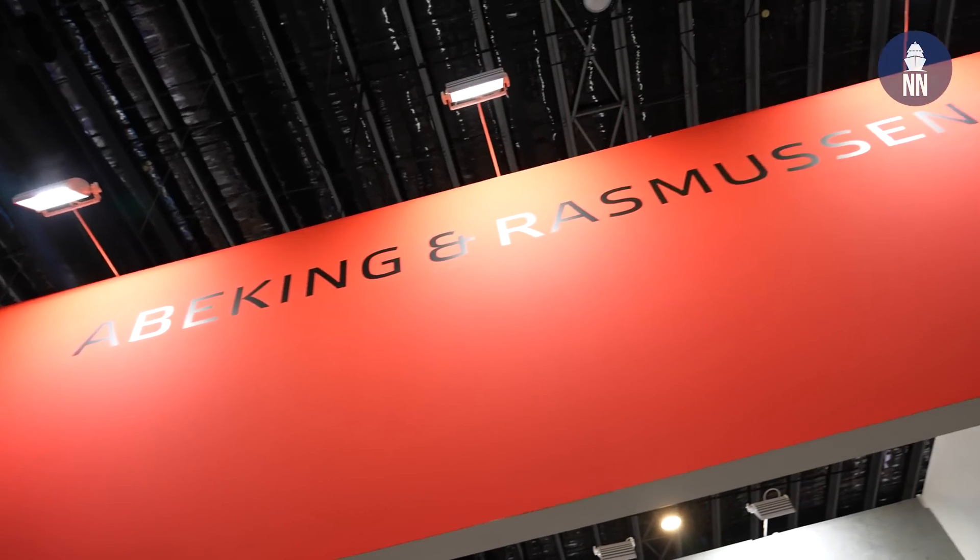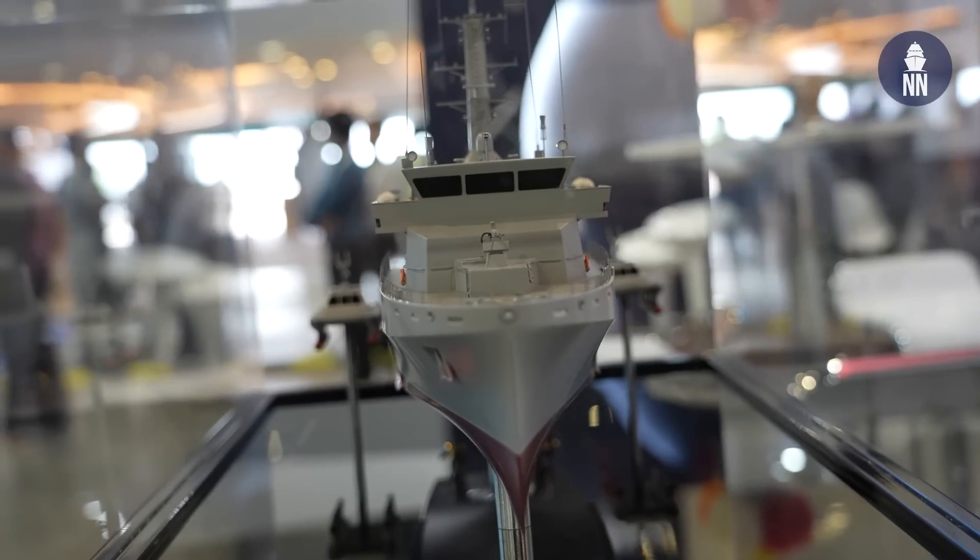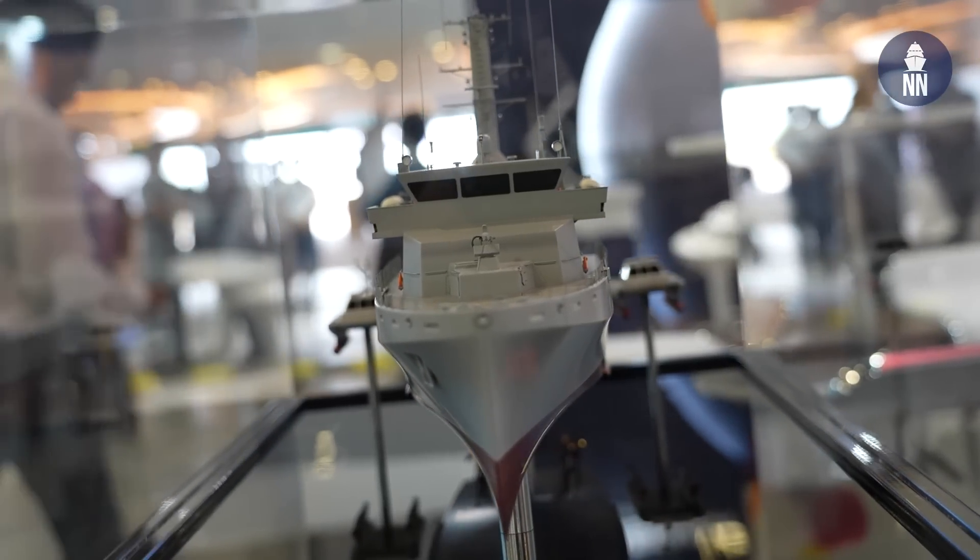German shipbuilder Abeking & Rasmussen is showcasing this interesting scale model — it's an ongoing program with the Indonesian Navy. With us is Christoph Arndt, sales director of Special Vessels.